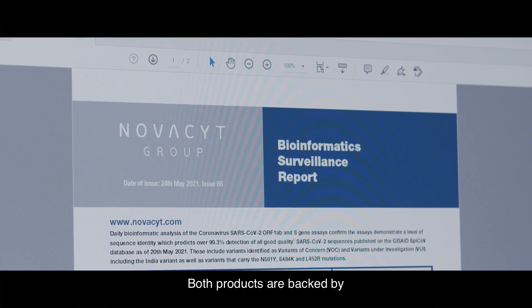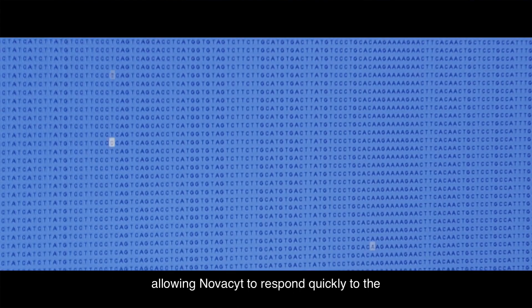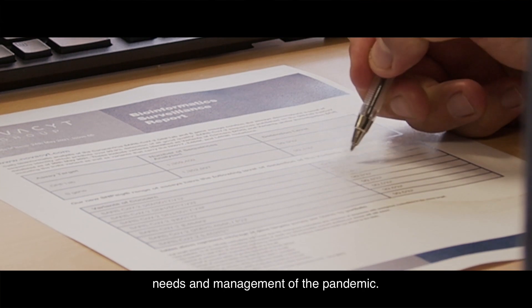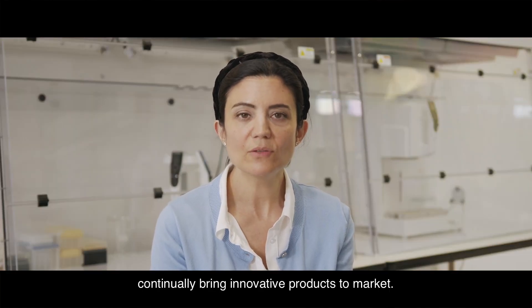Both products are backed by NovaSight's in-house, world-class bioinformatics surveillance program, allowing NovaSight to respond quickly to the needs and management of the pandemic. These products demonstrate our commitment to continually bring innovative products to market.